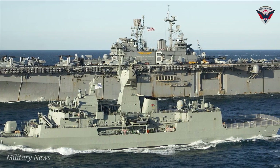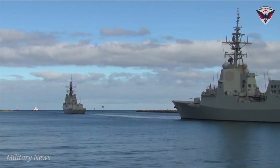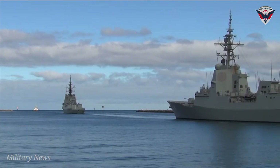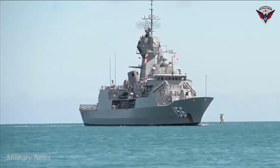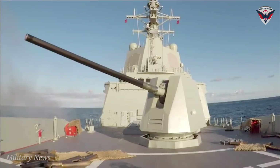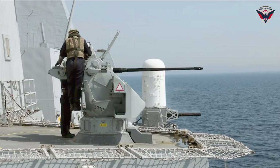Anzac is fitted with an advanced package of air and surface surveillance radars, omnidirectional hull-mounted sonar and electronic support systems that interface with the state-of-the-art 9LV-453 MK-3E combat data system. The ship can counter simultaneous threats from aircraft, surface vessels, and submarines.